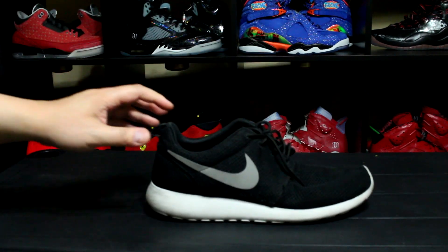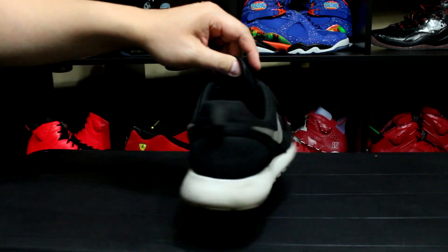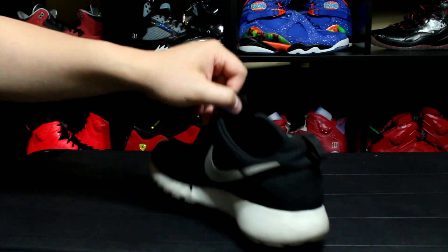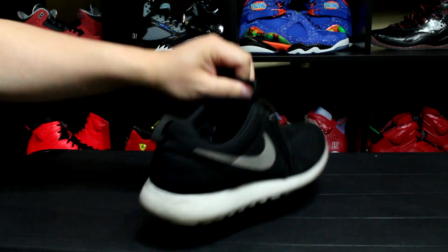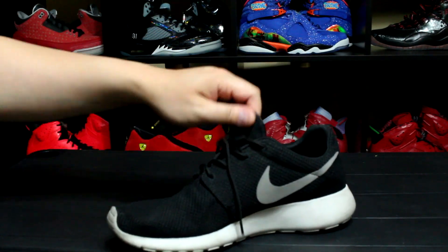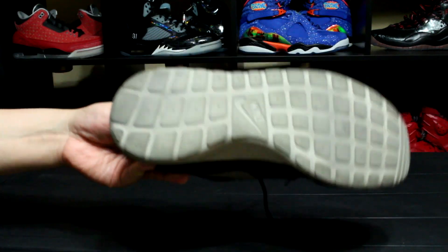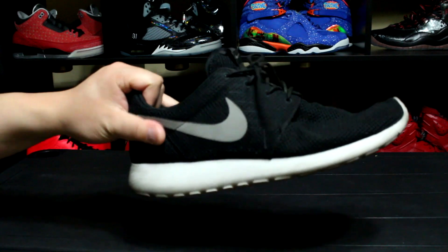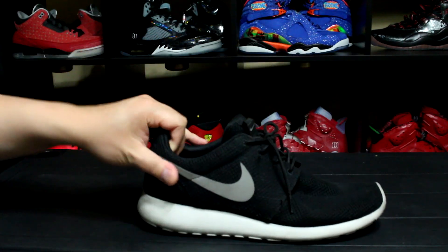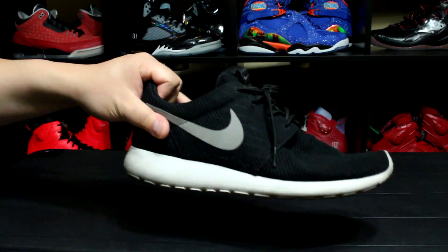Next, this is the ultimate beater shoe for me — the Roshe Run, just the classic black, gray, and white. I don't know how many times I've beat these up, but you just slip them on, got that blue insole, really comfortable, really light shoe that you can pretty much do anything in. I wouldn't recommend running in these — there's really no traction for that. I know they call these the Roshe Run, but this is technically not a running shoe.